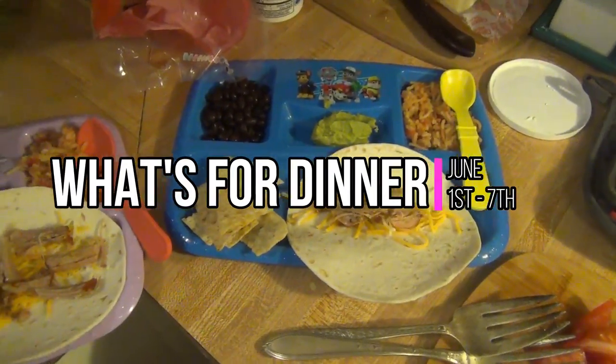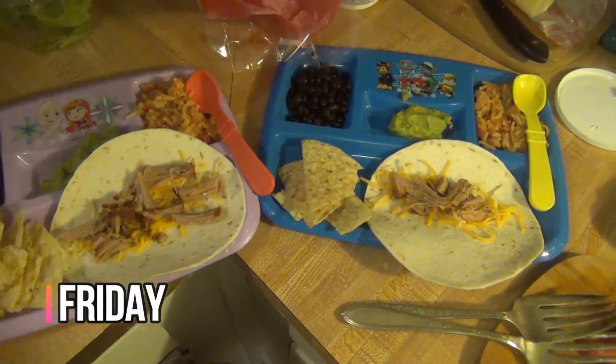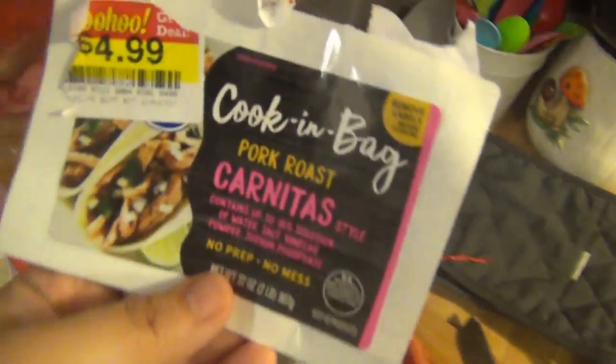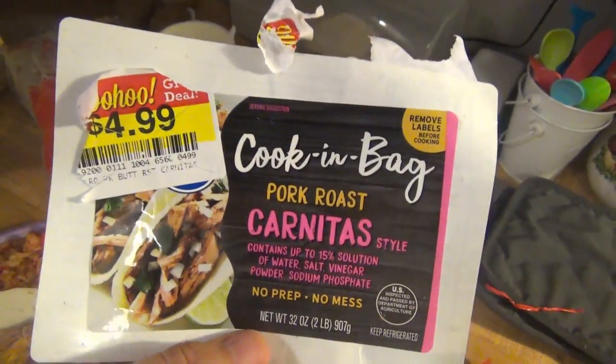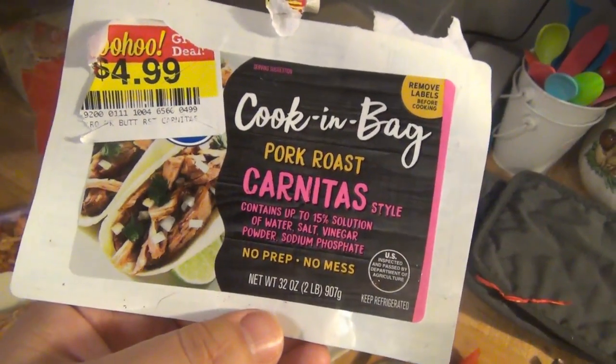Hey guys, it is Friday night and tonight we are doing tacos. I haven't made my plate yet, so I figured I would just show y'all the kids' plates. We are trying two new things. This is the pork roast carnitas style cook in a bag from Kroger. I bought it on markdown for $4.99. It's two pounds, so I'm hoping that will be enough food for tonight.